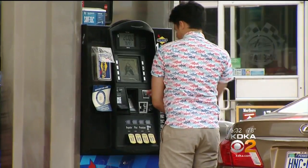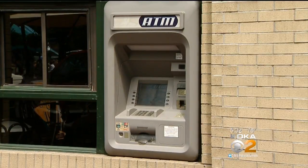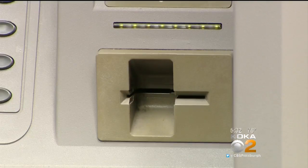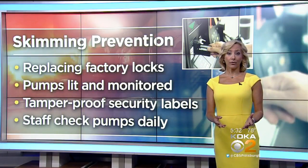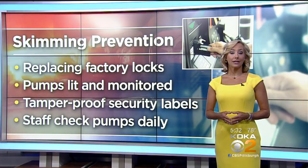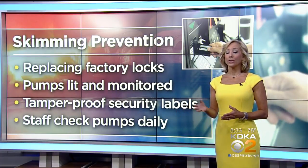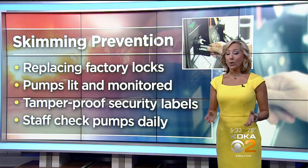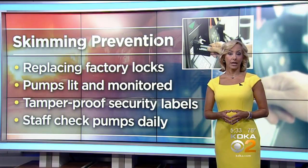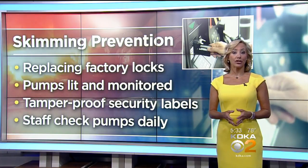But the phone only detects the Bluetooth skimmer. A regular skimmer that must be retrieved for its information can hide inside that pump undetected, so keep a close eye on your card or bank account. There's also an effort underway to prevent card skimmers in West Virginia — the state's attorney general has issued new guidelines for gas stations, including replacing factory locks with unique locks on pumps, ensuring pumps are well lit and monitored by security cameras, using tamper-proof security labels, and making sure staff checks the pumps daily.